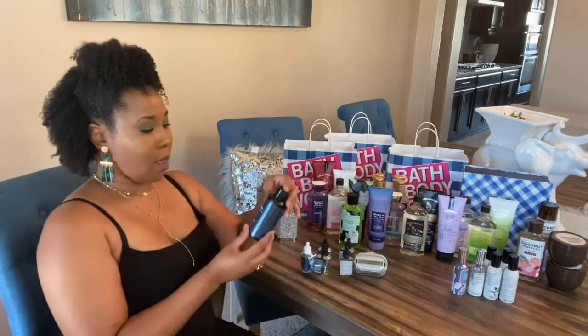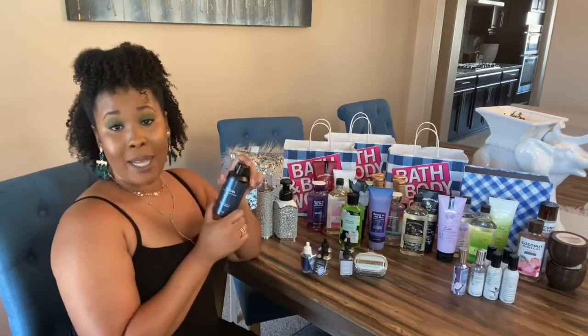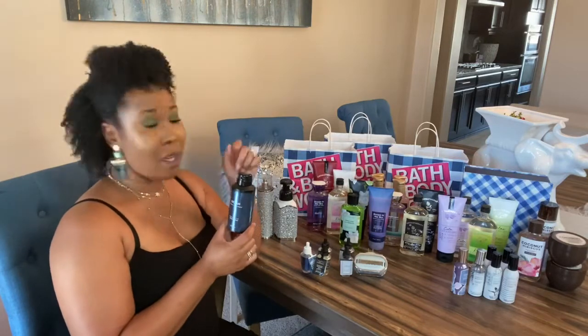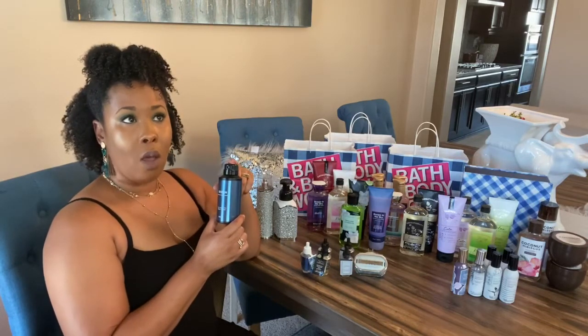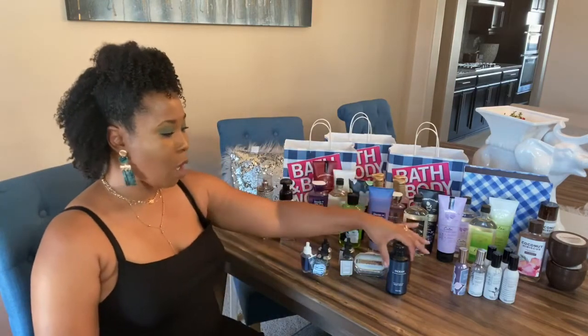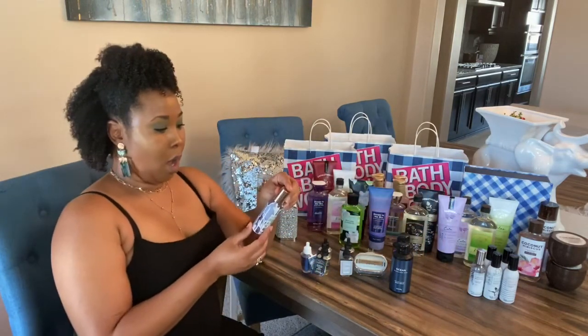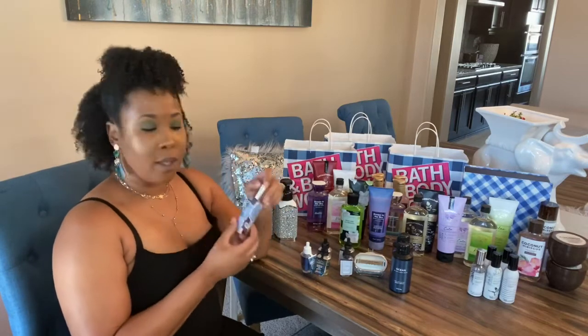I also got this Ocean men's body spray. My husband loves these — his favorite is the Bourbon one, but unfortunately they didn't have that available yesterday, so I went ahead and got him the Ocean splash. Hopefully he likes it.